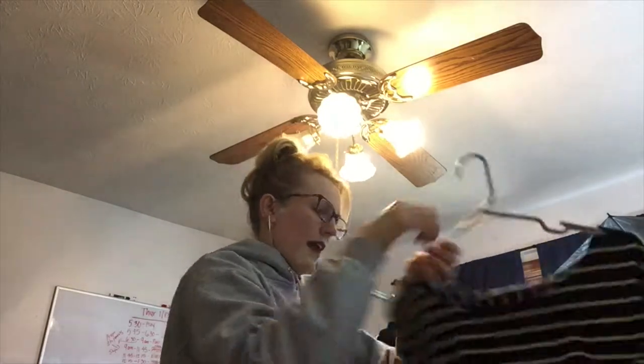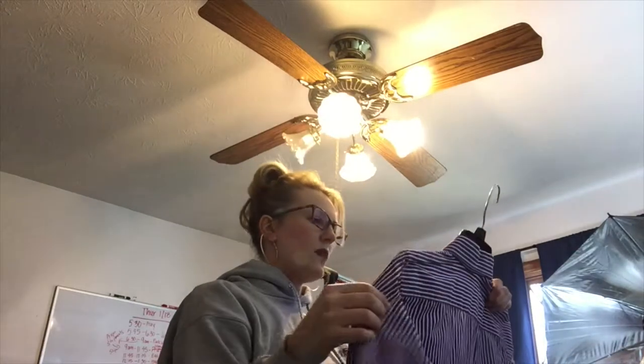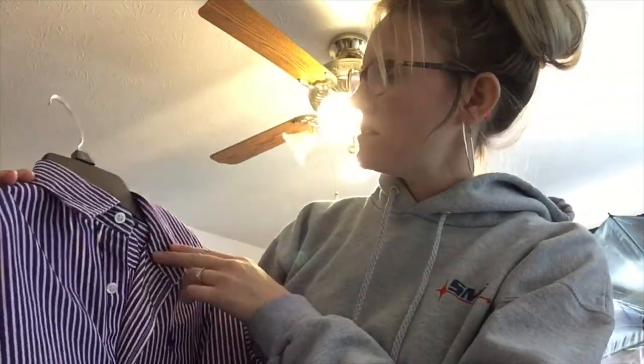This is a Gap shirt with these really cute little corner side pockets in the front — adorable. Then this Ralph Lauren Sport in excellent condition, practically new. It's a striped button-down shirt, size six.